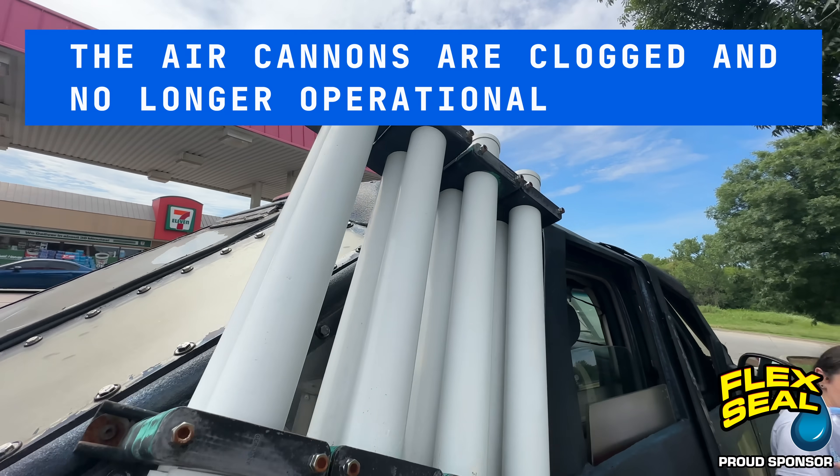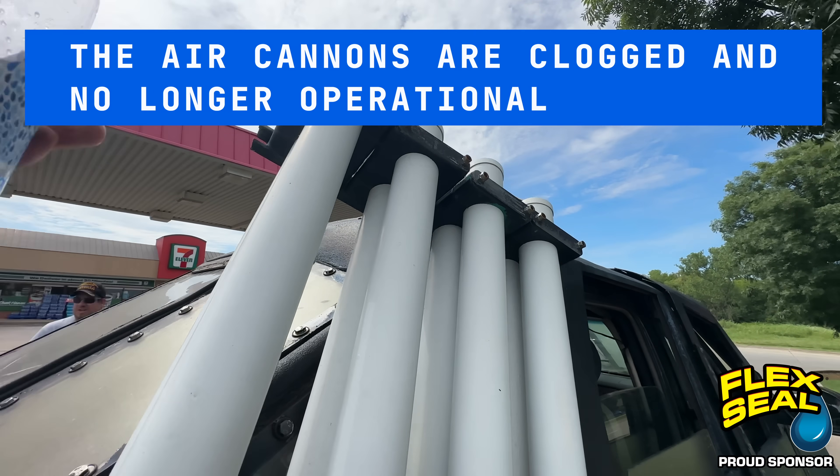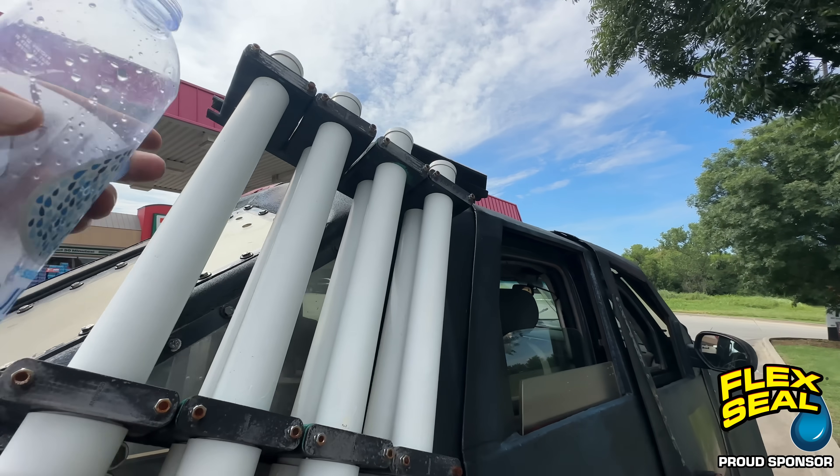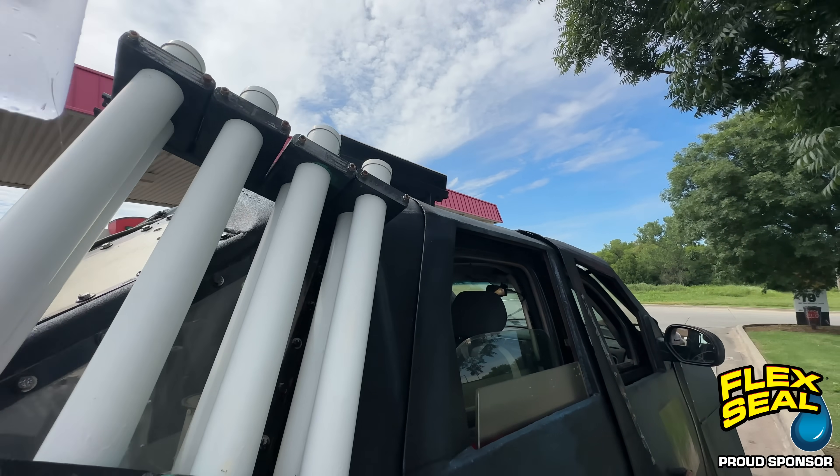These are the air cannons on Dominator 1. You have to load a parachute probe in there with miniaturized sensors, and when you're inside the tornado, you hit the launch button — they pop up about 50 feet and fly through the tornado.